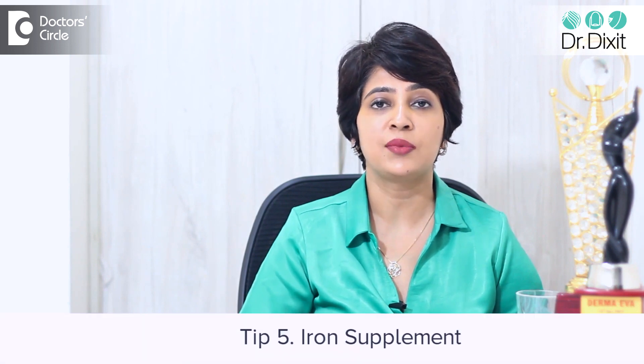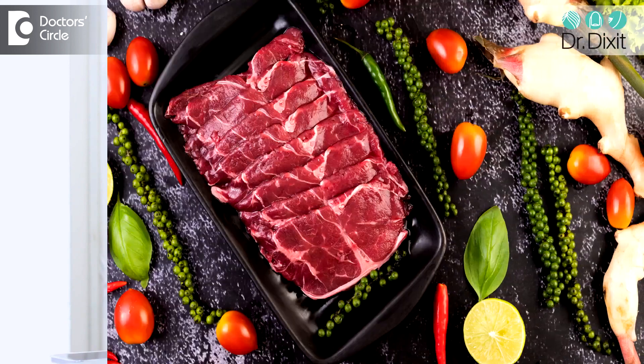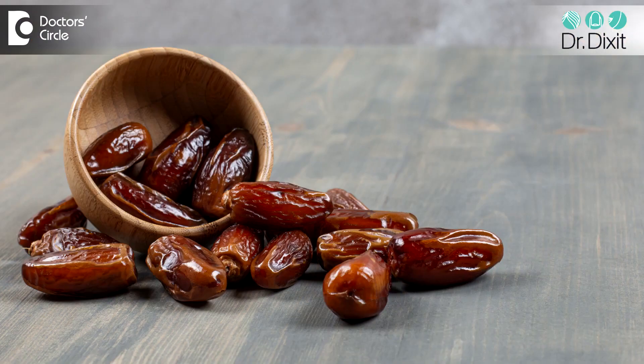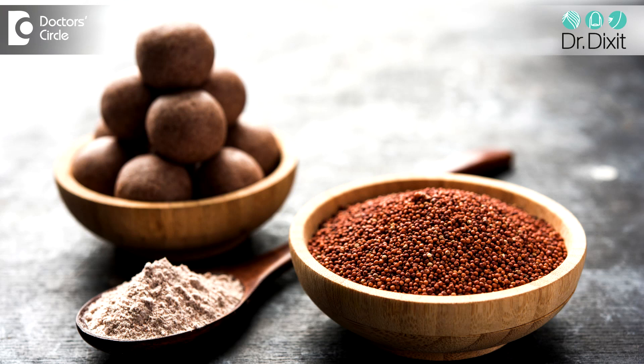The last supplement you will probably need to take is iron. Iron is very important for the skin as well as for the hair. Iron can be consumed in the form of red meat, dates, or ragi. But remember, if you are going to take an iron supplement, that has to happen under the guidance of a dermatologist. So these are the things to try to keep in balance.